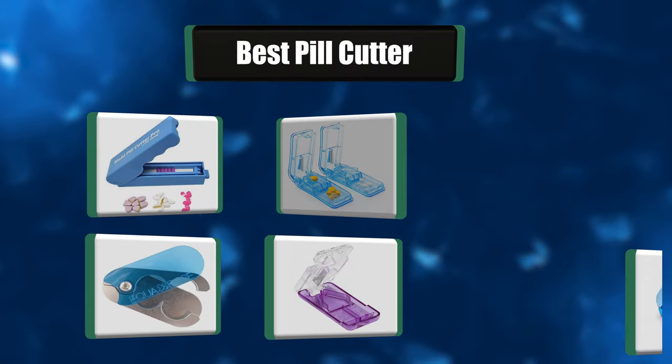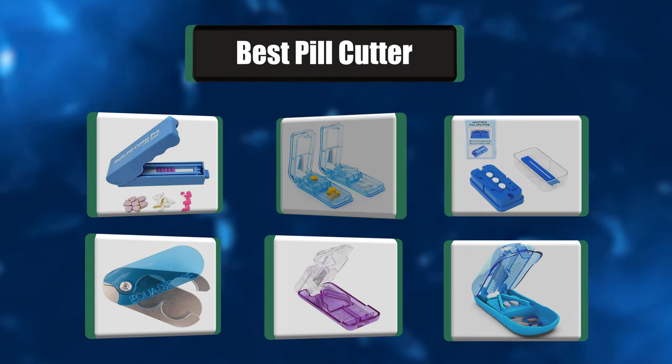Hi there. I have made the perfect list of the 7 best pill cutters for you. Let's get started.